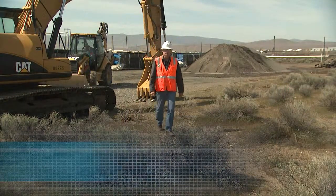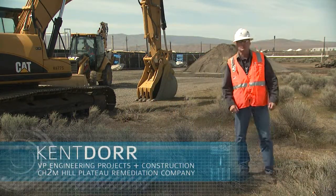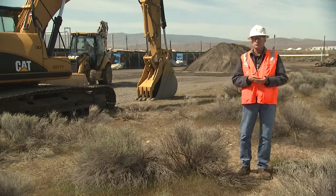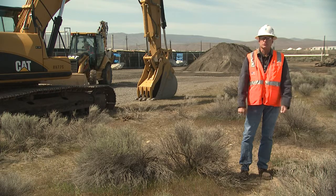Thanks to ARA and stimulus funding, we're going to now be able to initiate the operation of this treatment facility sooner than originally planned, and that's important to us for three reasons. First is new jobs created. Second is the positive impact to our local economy and businesses. Third, and most importantly, is we initiate the groundwater contamination cleanup sooner than originally planned.